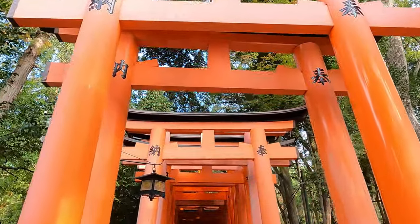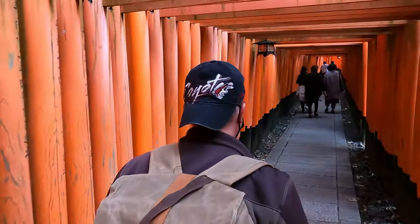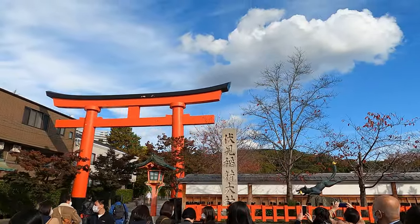In the previous episode we toured the 10,000 Torii gates of the Fushimi Inari Teisha Shrine in Kyoto. Now we are going to use the magic of long exposure to capture the shrine at night.